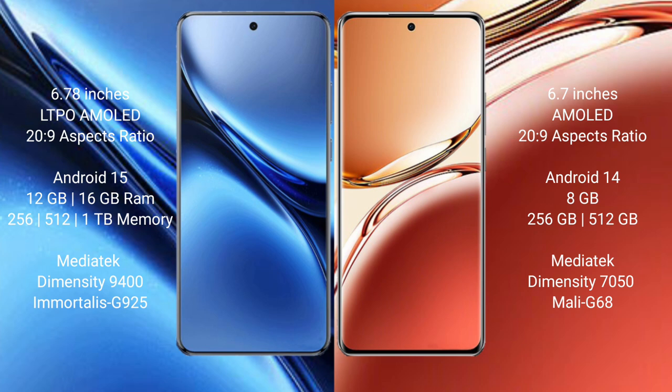Vivo X200 Pro runs on the Nbyte 15 operating system. Oppo F27 Pro Plus runs on the Nbyte 14 operating system.